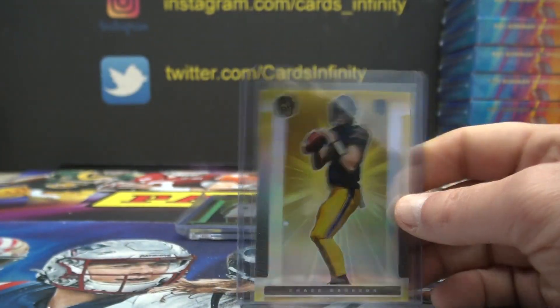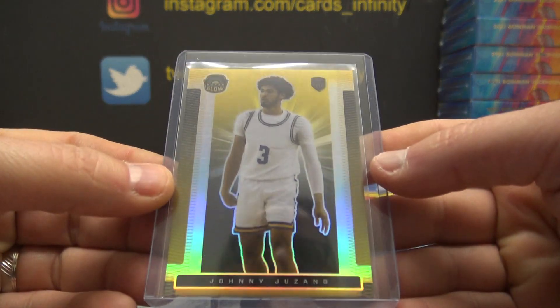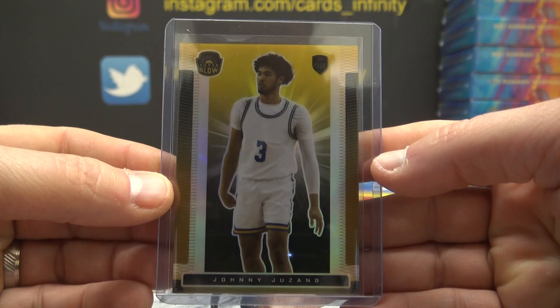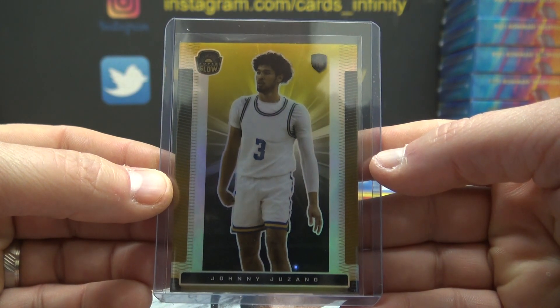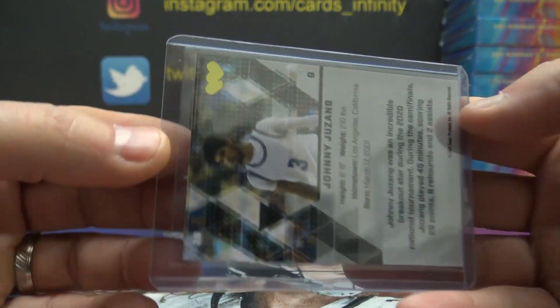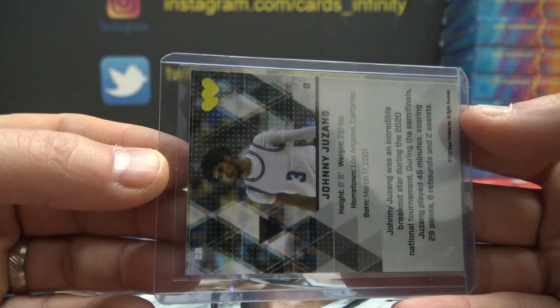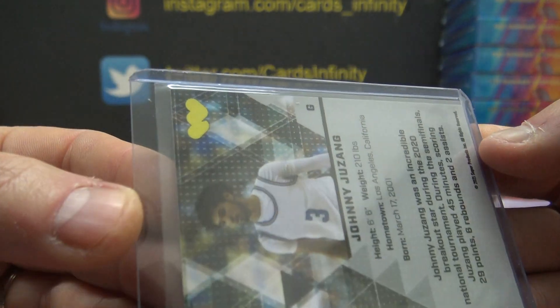Paul Mann, that's yours. Johnny Juzang. The last case had the red crack dice one-of-one; the case before that had a Chevy Chase numbered to 10. Like I said, every case has had a numbered card — this is the first one that didn't. Oh well.